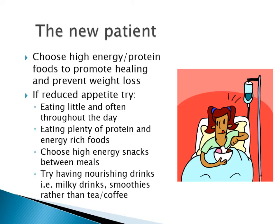In the post-operative period, when you're still recovering from surgery, try to choose high energy and protein foods to promote healing and prevent weight loss. If you're struggling with poor appetite, try eating little and often throughout the day, because small and frequent meals may be easier to manage. Make sure you're eating plenty of protein and energy-rich foods and choose high-energy snacks between meals. Try having nourishing drinks like milky drinks or smoothies rather than tea and coffee, which could fill you up without giving you many calories.